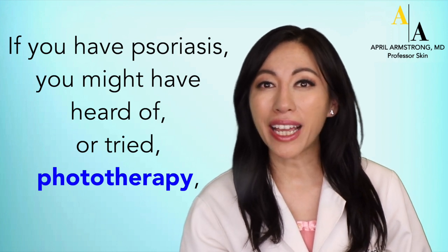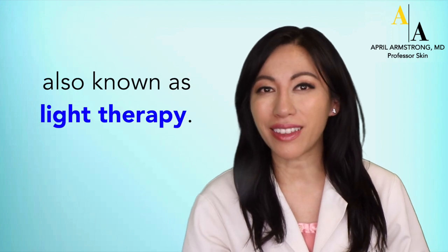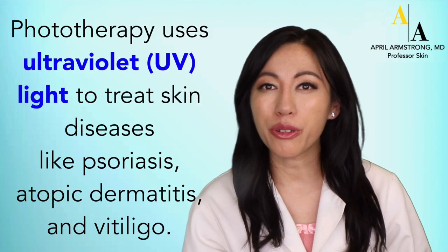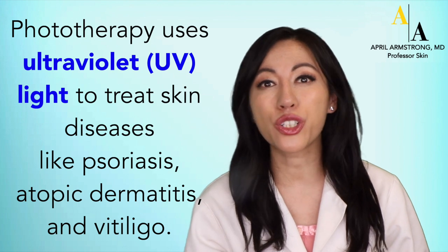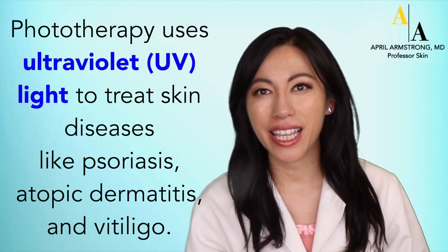If you have psoriasis, you might have heard of or tried phototherapy, also known as light therapy. Phototherapy uses ultraviolet or UV light to treat skin diseases like psoriasis, atopic dermatitis, and vitiligo.